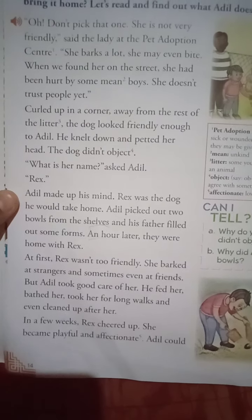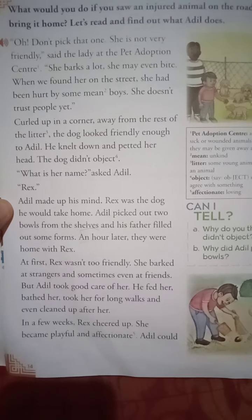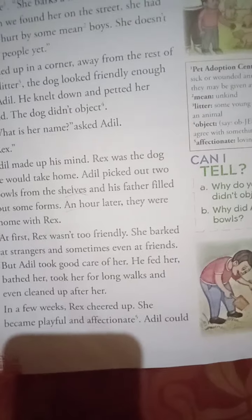He fed her, bathed her, took her for long walks, and even cleaned up after her — he did everything she was actually expecting. In a few weeks, Rex cheered up. She became playful and affectionate — loving and caring. Then Adil could let her run free in the park. She wasn't going to harm anyone.